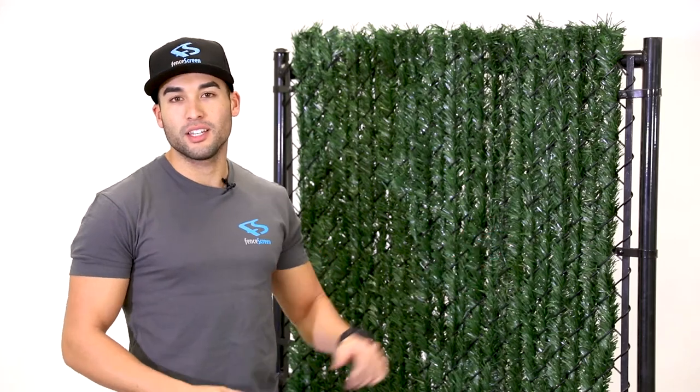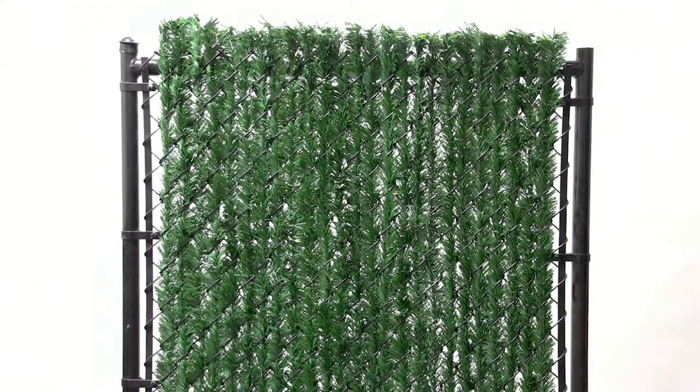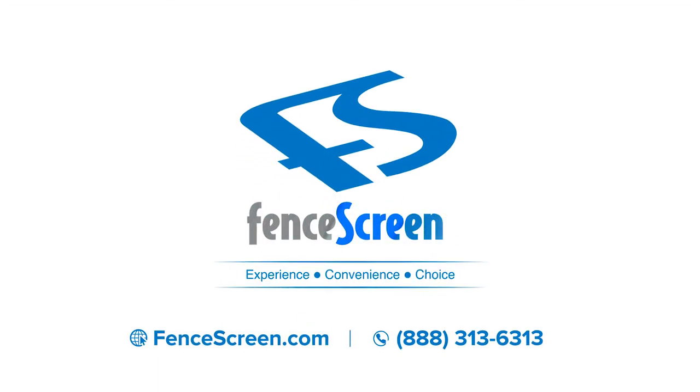If you want to add privacy to your property and transform your chain-link fence into an attractive wall of greenery, the easy-to-use, eco-friendly hedge slats by Fenpro are the perfect product for you. For more info, please visit us online at www.fencescreen.com or call us at 888-313-6313.